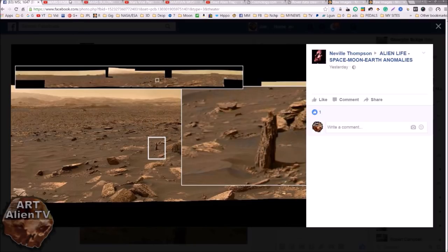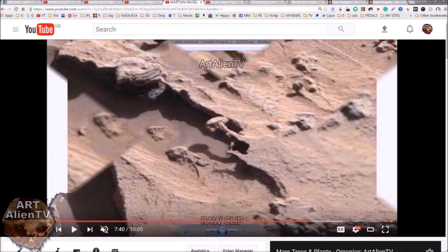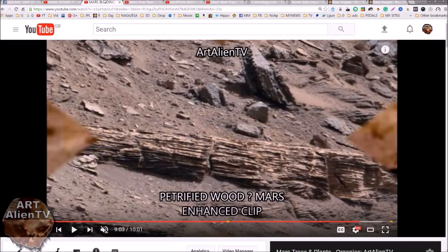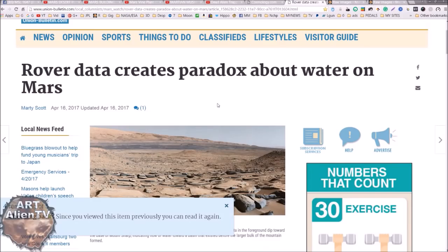It may not be, of course, but it does look like it. I'm going to quickly show you some of that in a second. There are various things that look like tree stumps and even possible organic growth, like a possible mushroom or whatever that may be. There are lots of weird things that look like plants. I'll put a few clips in at the end for you to have a close-up look, but there are also a couple of articles I wanted to touch on. Rover data creates a paradox about water on Mars — now this is interesting.